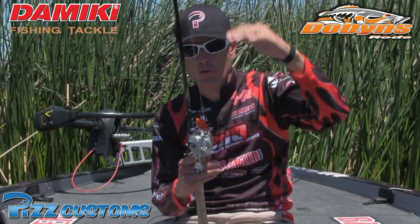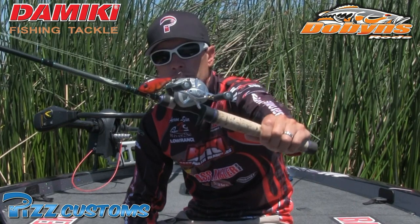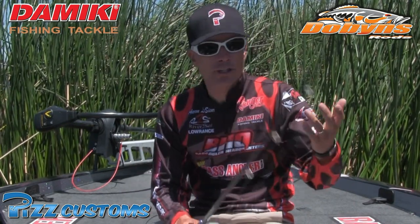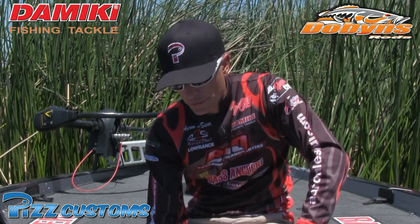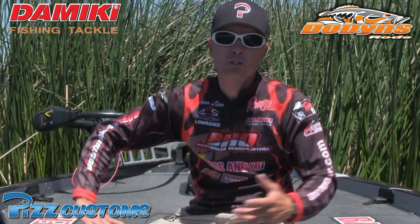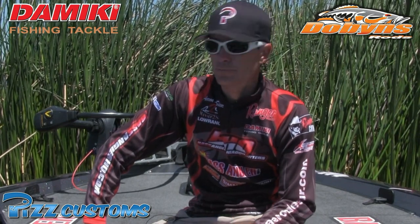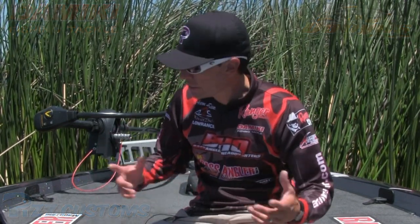If I wanted to cover water really fast and there was a little bit of weed beds or enough water, I threw the Domeki lipless — the Tremor 65 in a Craw pattern. I did everything in red out here. The bass on the Delta love crawdads, and I figured some of these females are trying to feed up after the spawn and they're looking for some of those big meals.